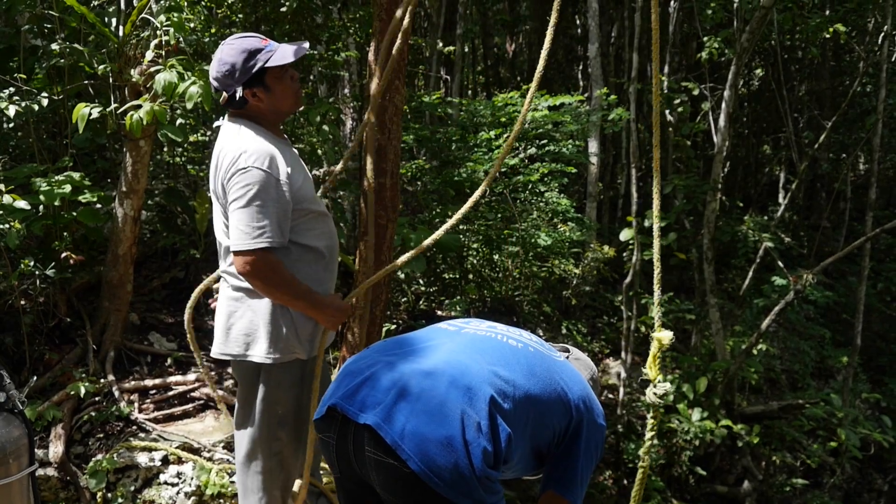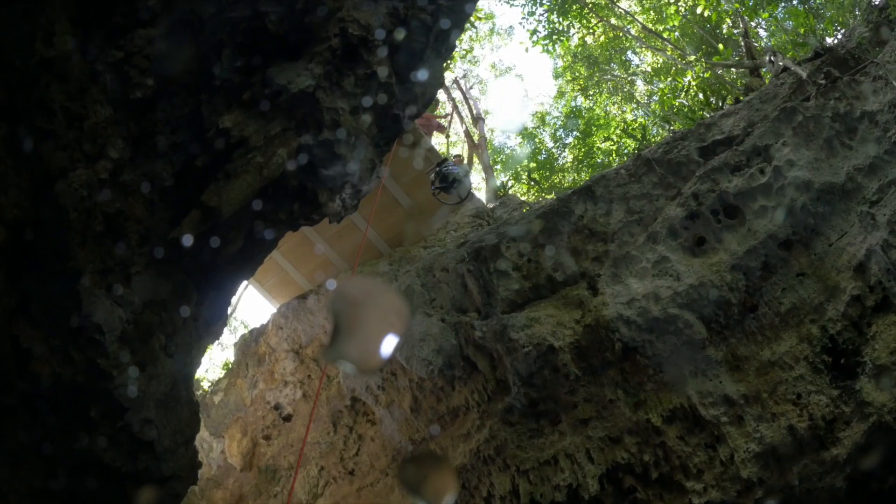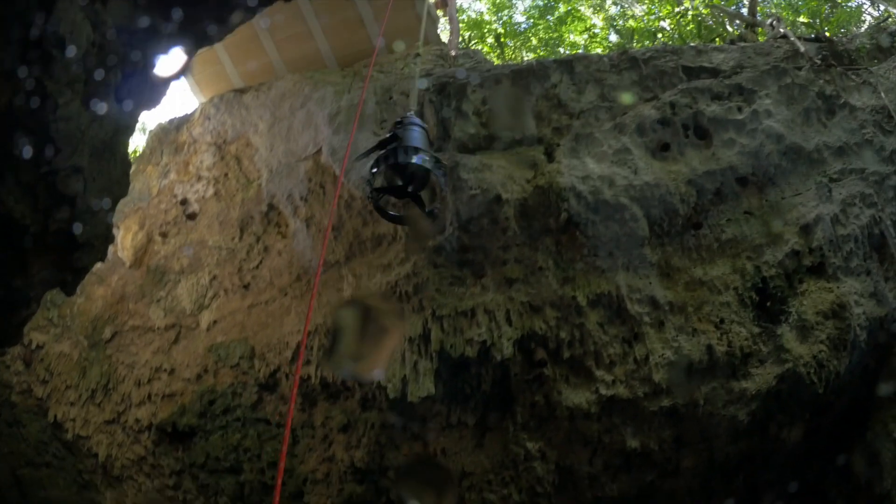Some of the equipment has to be lowered immediately. The stage bottles, scooters, and camera equipment have to go down on a pulley system.